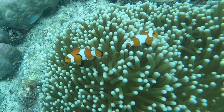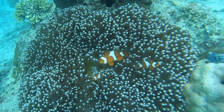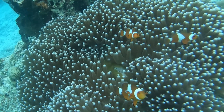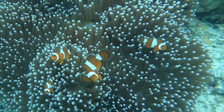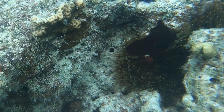I enjoyed the clownfish hanging out, trying to intimidate me from coming any closer. There's a pretty good-sized one that's darker in color and getting super aggressive.